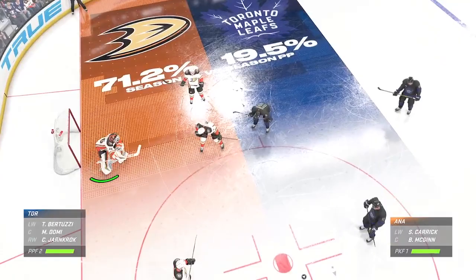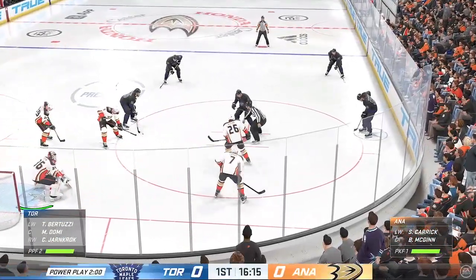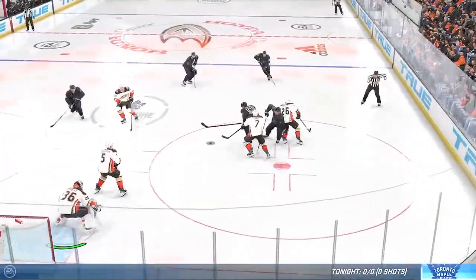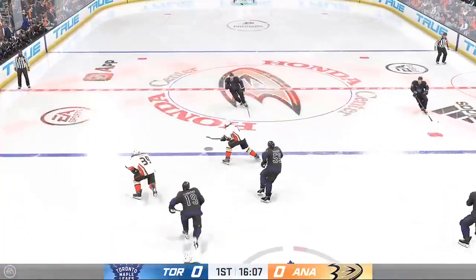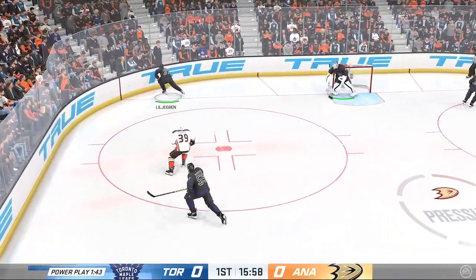This penalty kill unit is ranked towards the bottom of the league, but they've got a real great opportunity to turn things around here. A solid job tying up his opponent. The Ducks get a hold of the puck shorthanded and get the puck out of the defensive end.